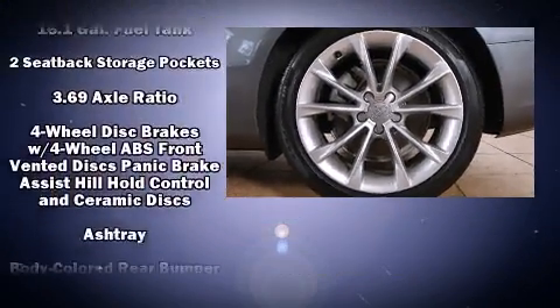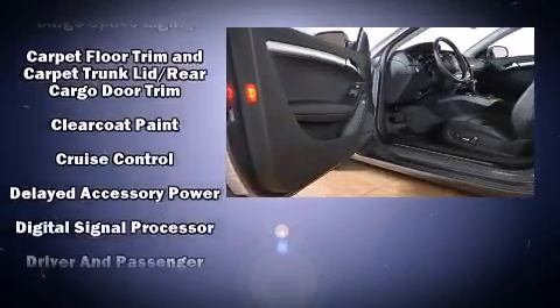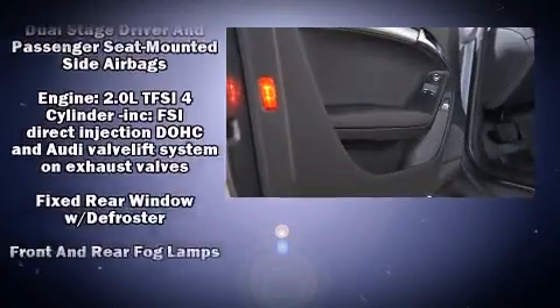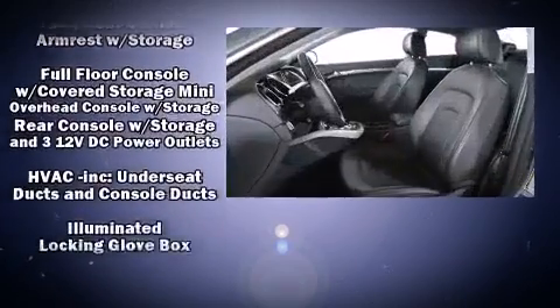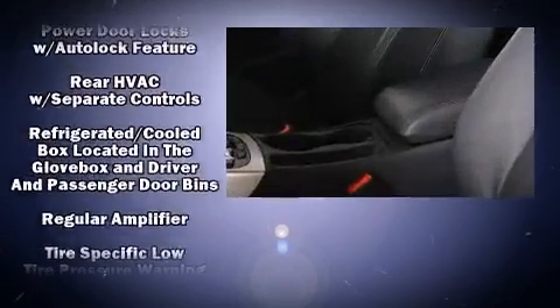Audi also prioritized safety and security by including head curtain airbags, traction control, anti-whiplash front head restraints, and four-wheel disc brakes with ABS. You'll never lose visibility with rain-sensing wipers which activate automatically when the drops start to fall.